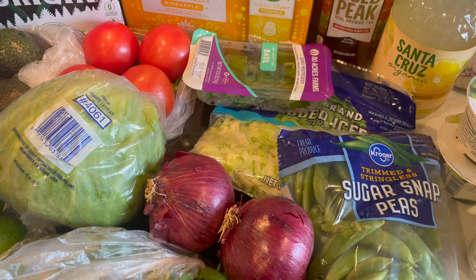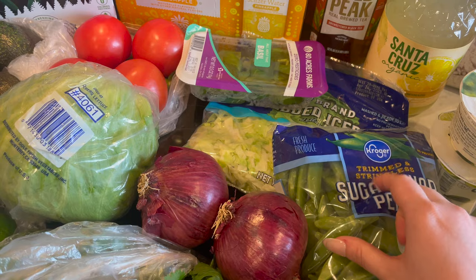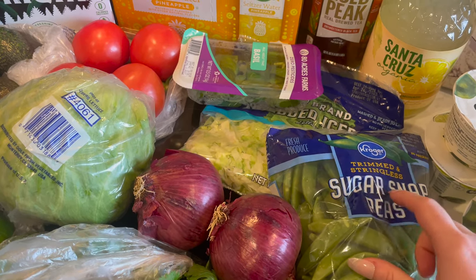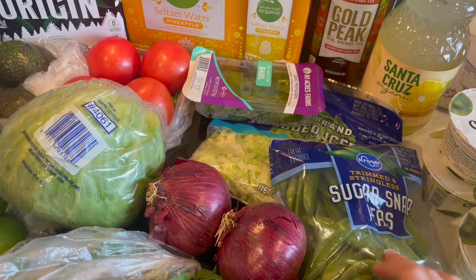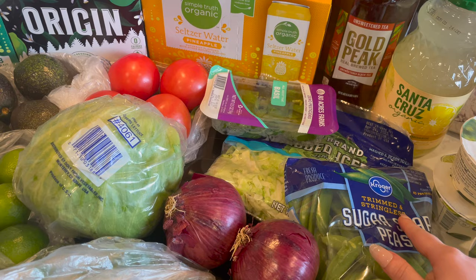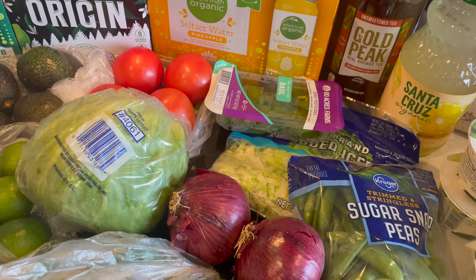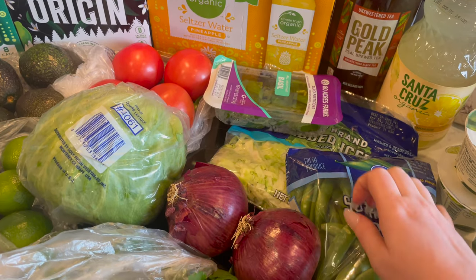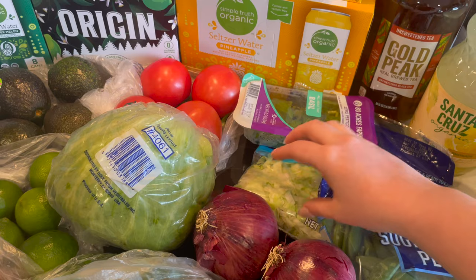These sugar snap peas are for my husband's lunches. It says that they are trimmed and stringless. And this is shredded iceberg lettuce for the burrito bowls.